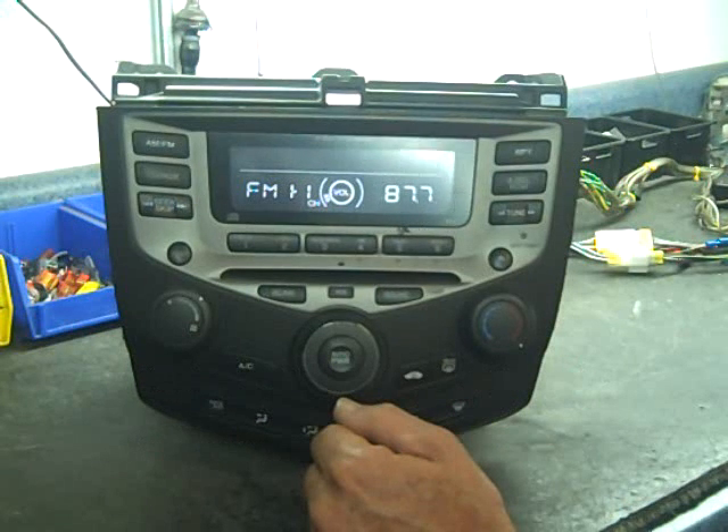We see these stereos quite often in the shop for repair. Please check out our website carstereohelp.com. I hope this video has been helpful. Thank you.